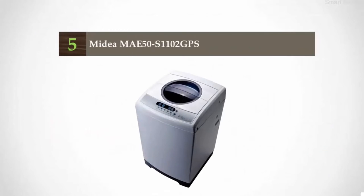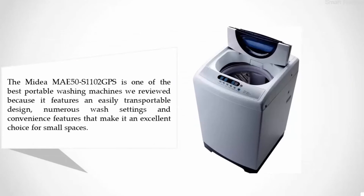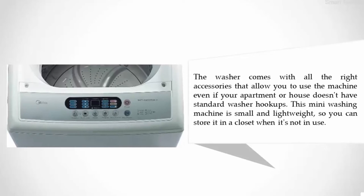Starting off our list at number five: the Medina A50S 1102 GPS. The Medina A50S is one of the best portable washing machines we reviewed because it features an easily transportable design, numerous wash settings, and convenience features that make it an excellent choice for small spaces. The washer comes with all the right accessories that allow you to use the machine even if your apartment or house doesn't have standard washer hookups.